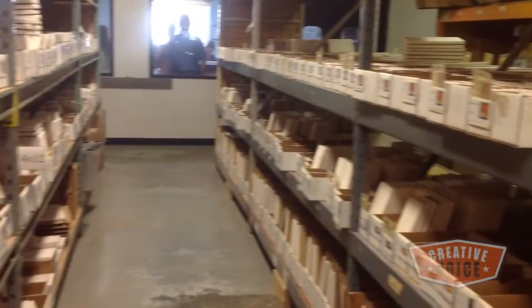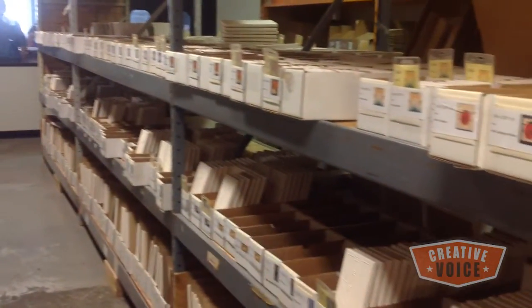We moved here into this building in 2001 and it's 12,000 square feet. We have about 33 employees currently and we're running at full speed.